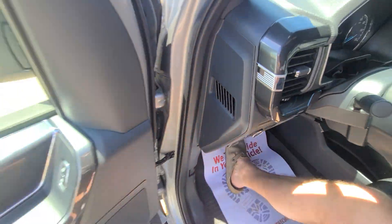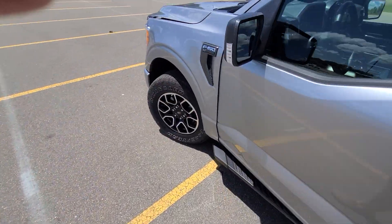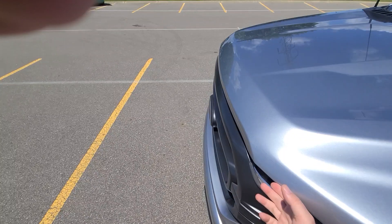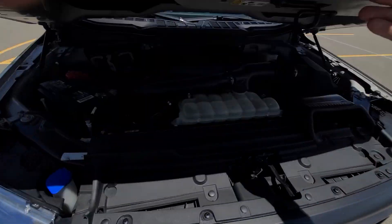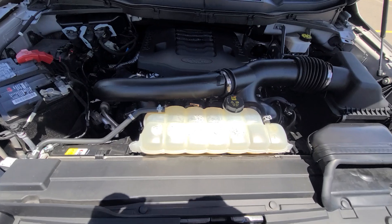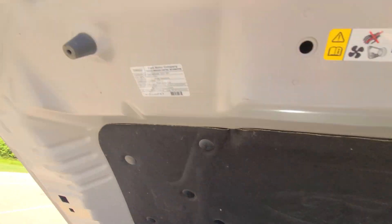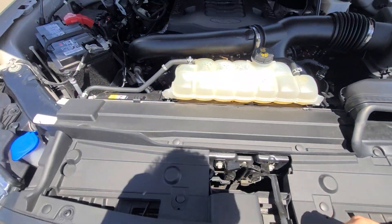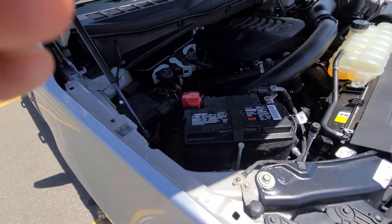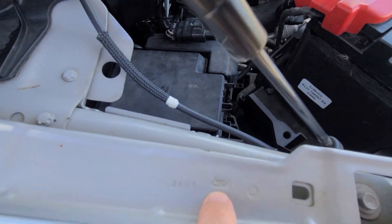Every panel on this vehicle is factory painted with the corresponding number on it. It has never been hit — nothing has ever been replaced. Inside the engine bay, OEM stickers are present on all the sheet metal, laser engravings on the fenders. This is just car-buying 101.